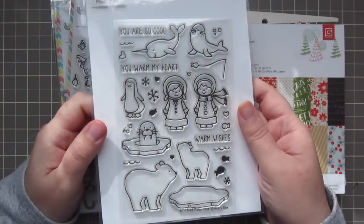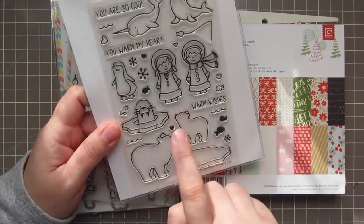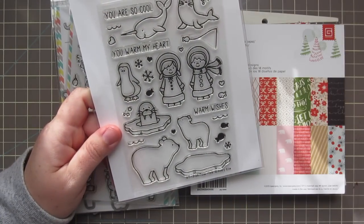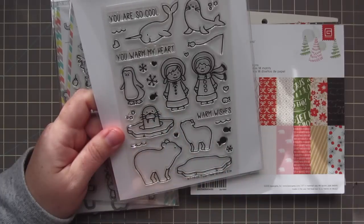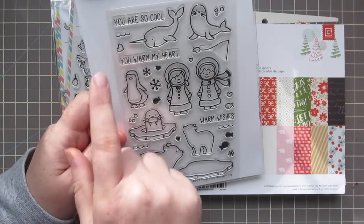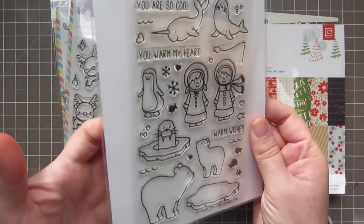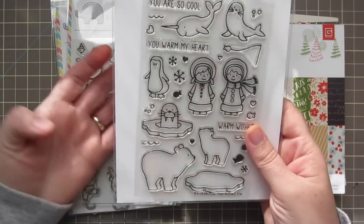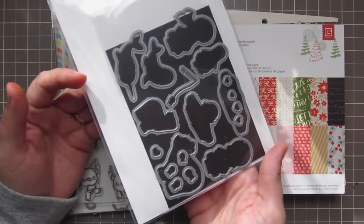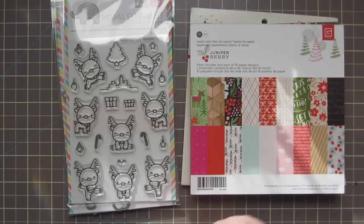I also picked up the Avery Elle Polar Pals set — again, polar bears! I really love the narwhal and these little girls are so adorable. There's a cute image with the seal or walrus in the iceberg, a penguin, and another seal. Sentiments include 'You Are So Cool,' 'You Warm My Heart,' and 'Warm Wishes' — great sentiments. I already took this one out of the packaging because I wasn't originally planning on doing a haul video. The matching dies are already on my magnetic sheet — I like to store them that way.